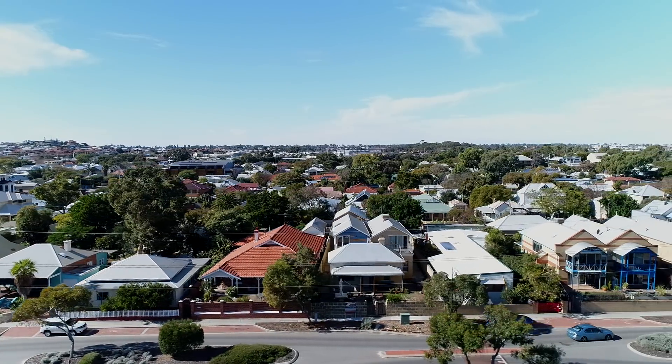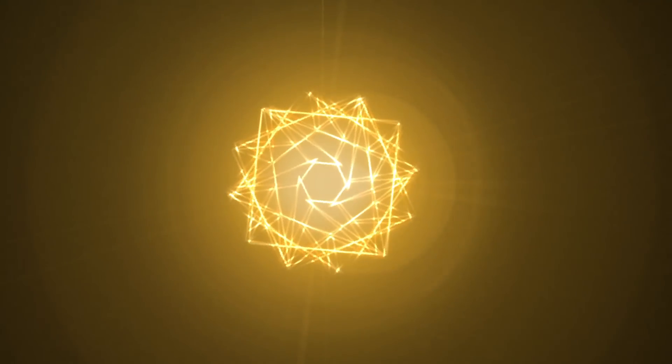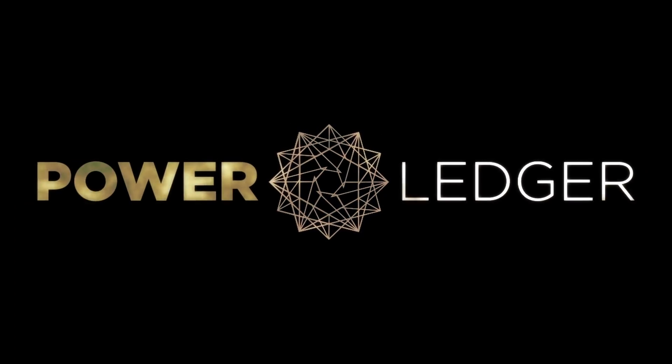To find out more about the benefits of peer-to-peer energy trading and access plenty of information, go to Powerledger.io.